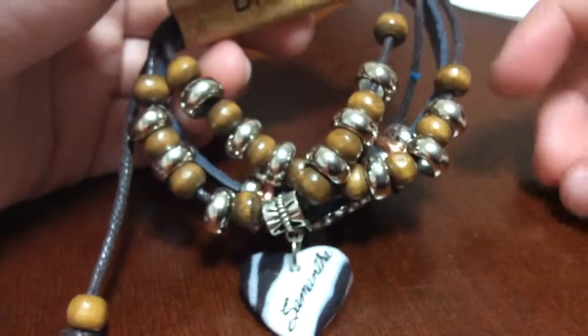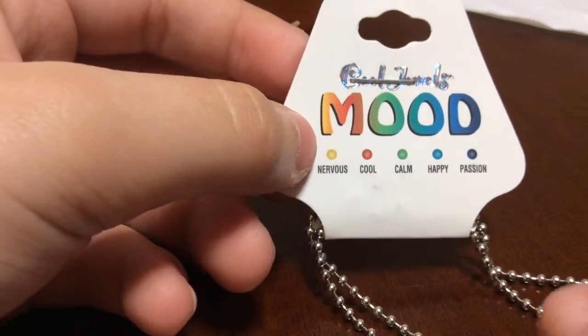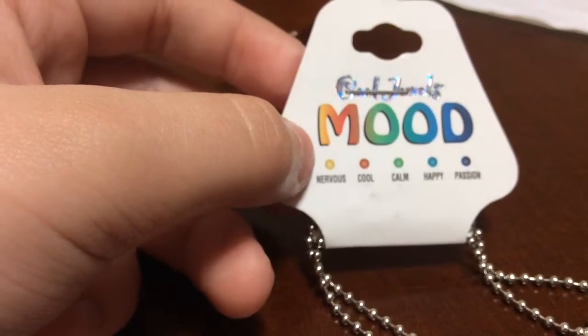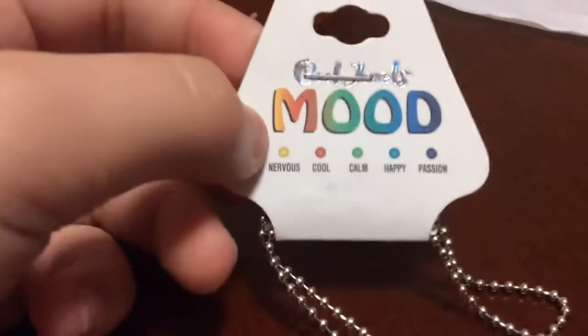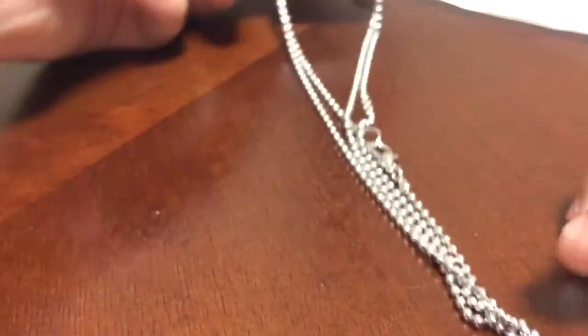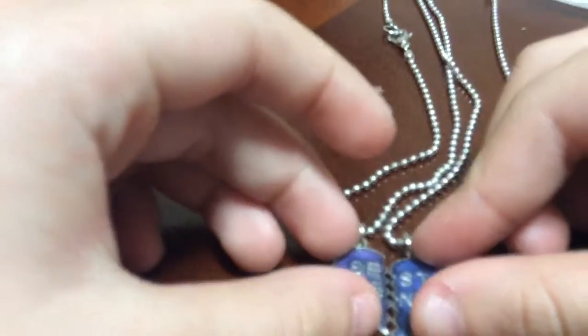Our next item is this necklace — it's a mood necklace. The other one shows your mood: red is nervous, green is calm, blue is light blue and happy, and the purplish one is passion. It's got two relation brushes, and it says 'Best Friends.' Put it together.